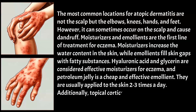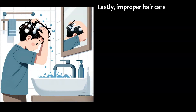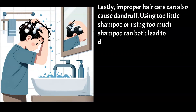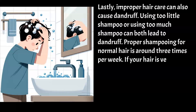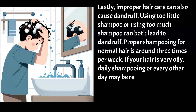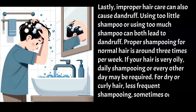Additionally, topical corticosteroids are used to reduce inflammation and symptoms. Lastly, improper hair care can also cause dandruff. Using too little or too much shampoo can both lead to dandruff. Proper shampooing for normal hair is around 3 times per week. If your hair is very oily, daily or every other day shampooing may be required. For dry or curly hair, less frequent shampooing — sometimes once a week or even less — is sufficient.